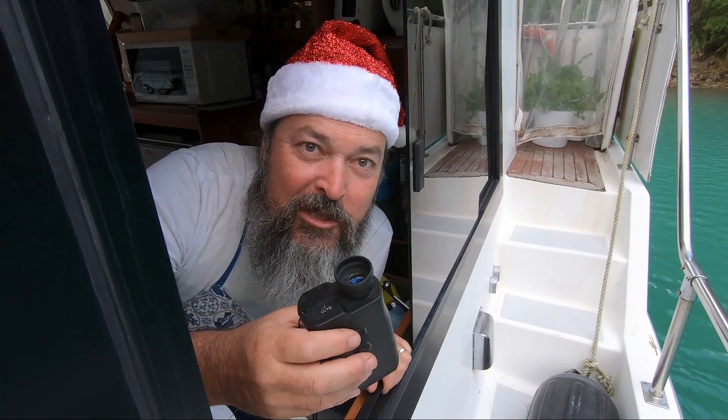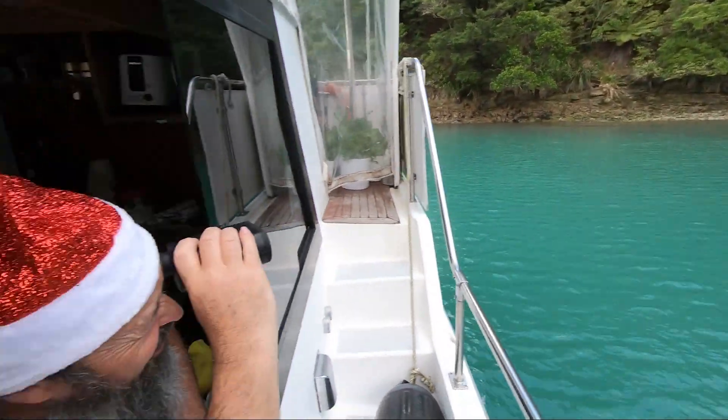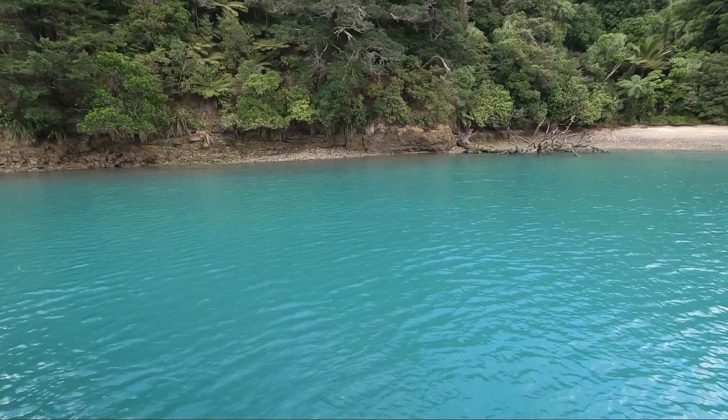Christmas gift idea for boaties number two: a rangefinder. 35 metres away — yay! Two boat lengths. We're all good.